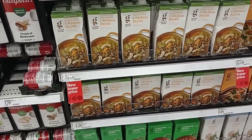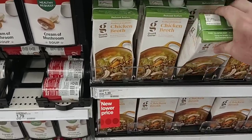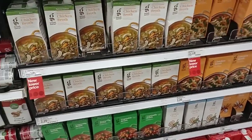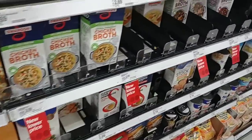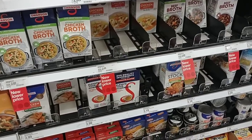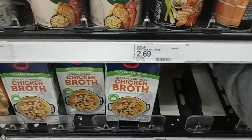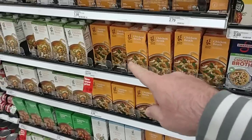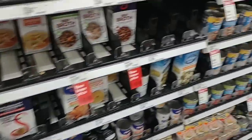They have Good and Gather chicken broth here with a 'new lower price' sticker — the regular price was $1.39 the last time I checked. Swanson chicken broth also has a 'new lower price' sticker at $2.69 — I think it might have been $2.99. We're going to check if it's actually lower. Ben's original ready rice also has a 'new lower price' sticker here. These were all $1.79 — we're going to find out if they've actually lowered the price or just changed the sticker.